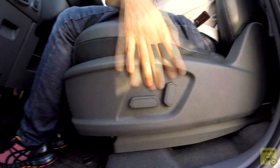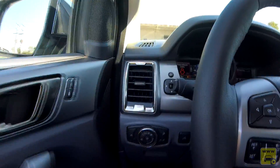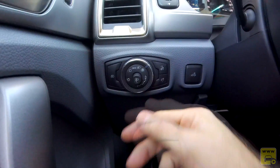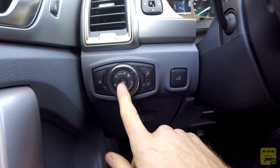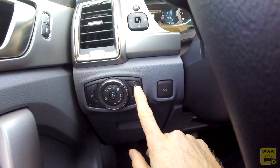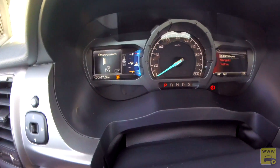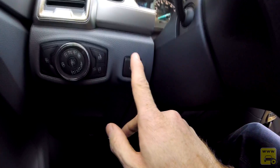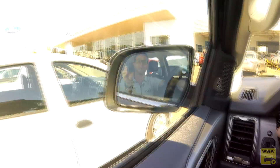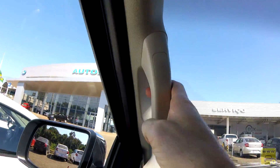O banco do motorista tem regulagem elétrica. Temos acendimento automático de farol, regulagem elétrica de altura, farol auxiliar, farol de milha, e potenciômetro do painel para ajuste da luminosidade. Luz de caçamba, regulagem interna dos retrovisores com função de rebatimento elétrico — útil em garagens apertadas.